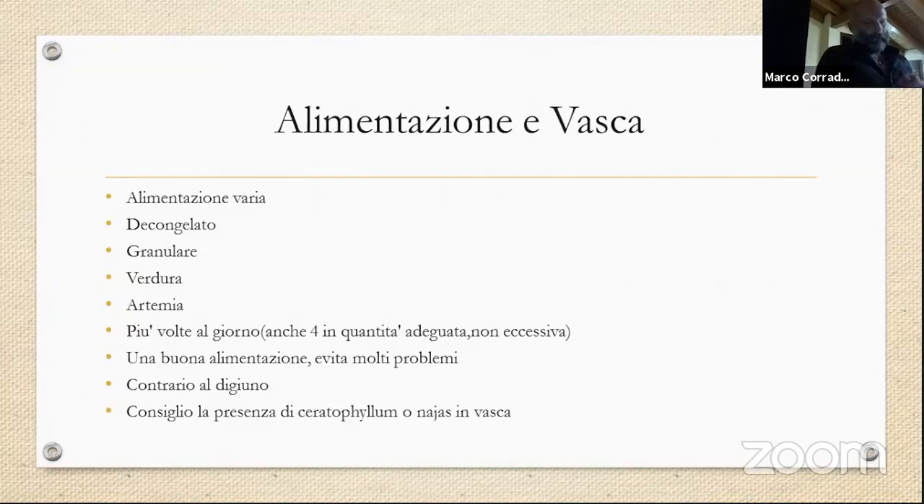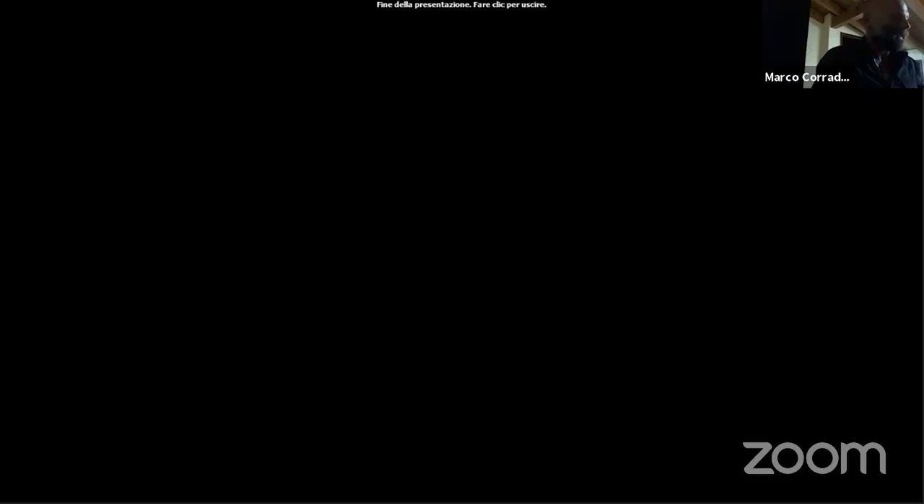Consiglio in vasca la presenza di ceratofillum e najas, perché il sex ratio potrebbe portarci ad avere più maschi in vasca: le femmine hanno bisogno di nascondigli e le piante galleggianti le possono aiutare, e allo stesso tempo anche gli avanotti. C'è la credenza che il Poecilia wingei non predi gli avanotti, ma se fortemente sotto stress la femmina può predarli tranquillamente — questo è da smentire. Dal mio punto di vista abbiamo finito; per qualsiasi domanda o dubbio sono qui.